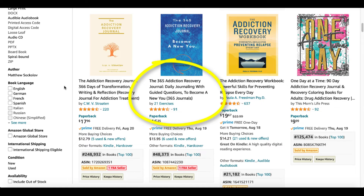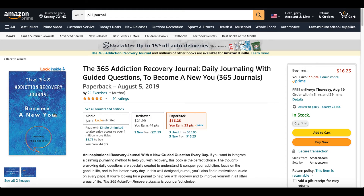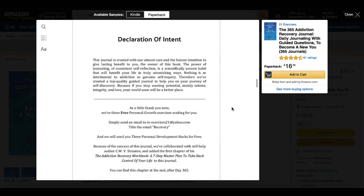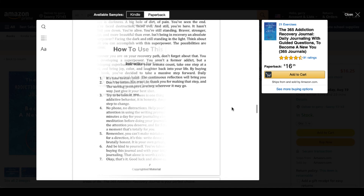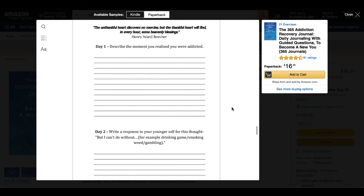The book we started with — the 365 Addiction Recovery Journal: Daily Journaling with Guided Questions to Become a New You. When we land on this book and take a look inside, we see that at its core it's a simple journal with just a little bit of additional information added: a Declaration of Intent, an introduction speaking to people about how this journal can help them through addiction recovery, and then six or seven simple steps of exactly how to use this journal, then a quote at the top, and then 365 days of prompts to help them on their path to recovery.